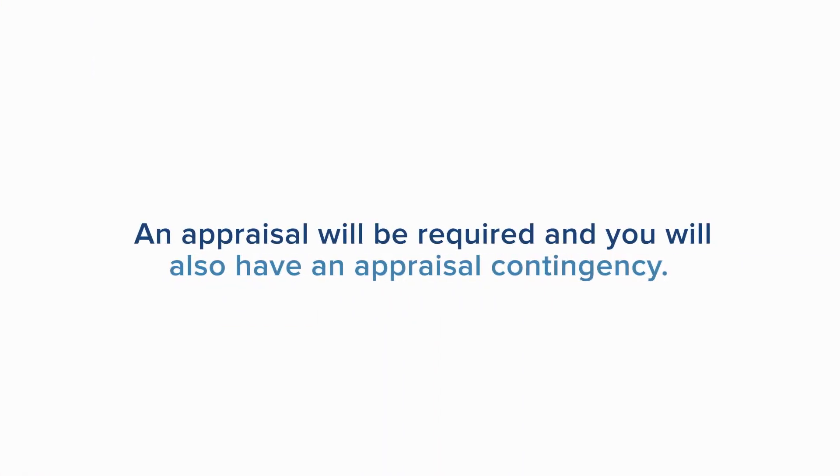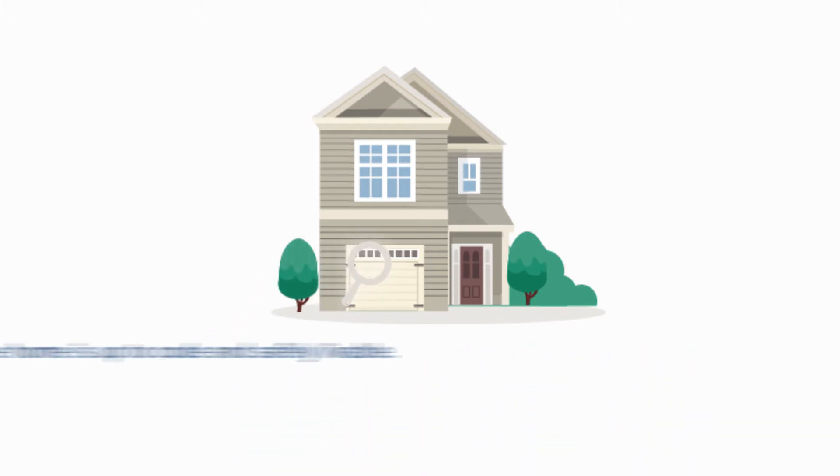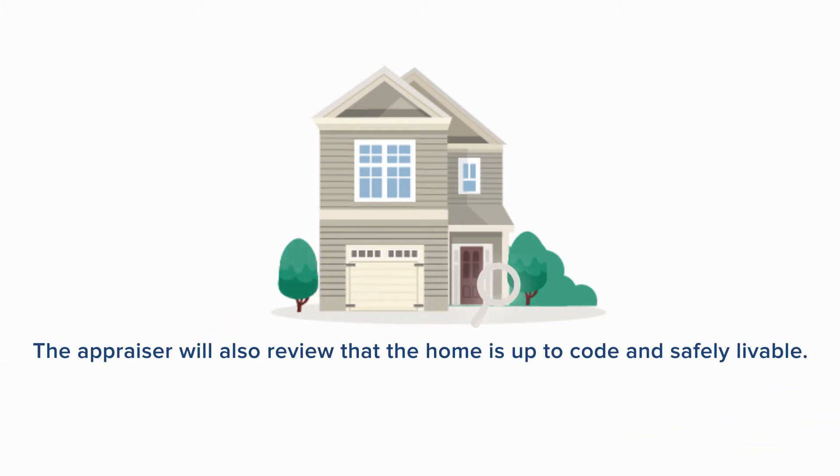An appraisal will be required and you will also have an appraisal contingency. This is ordered by your lender and an appraisal will provide a professional opinion of value. The appraiser will also review that the home is up to code and safely livable.